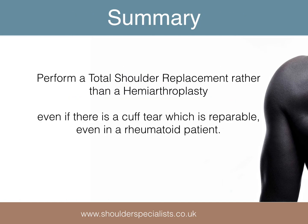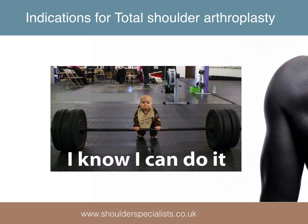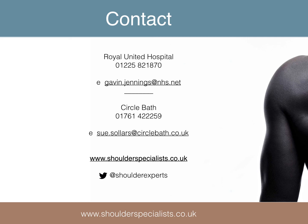In summary, the literature supports the use of total shoulder replacement in preference to hemiarthroplasty, even in the presence of a repairable cuff tear, and even in a patient with rheumatoid arthritis. In other words, if a total shoulder replacement can be reliably done, do it. Thank you for listening — please feel free to contact me for any further information.